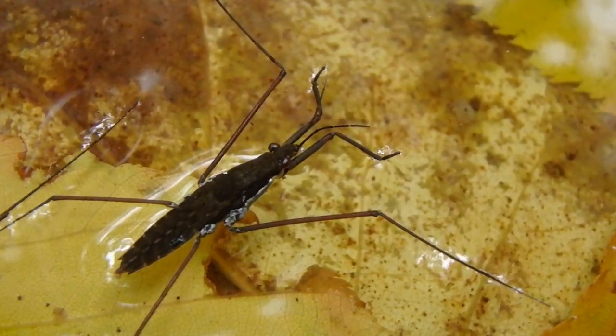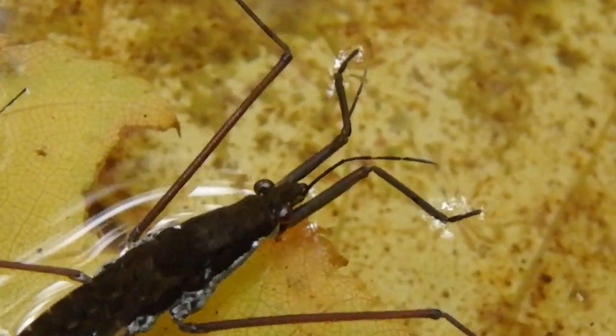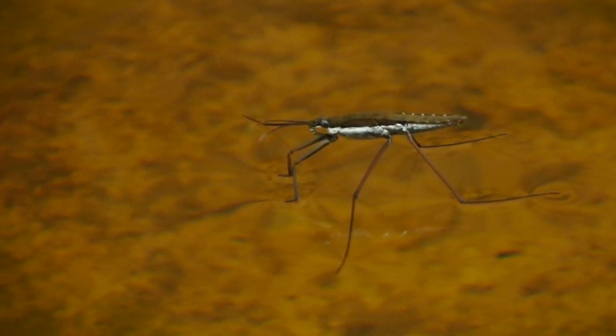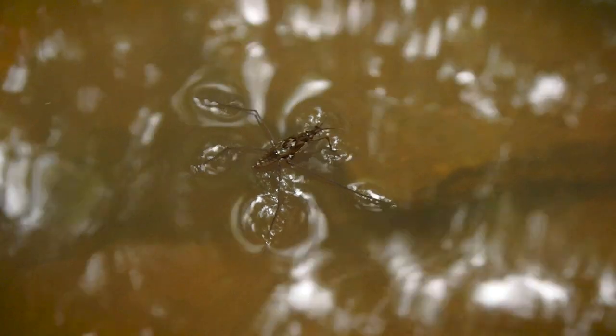Their shorter first pair of forelegs are used for sensing and grasping prey. The middle pair are used as paddles for propelling them along. And the third pair are used for steering and braking.